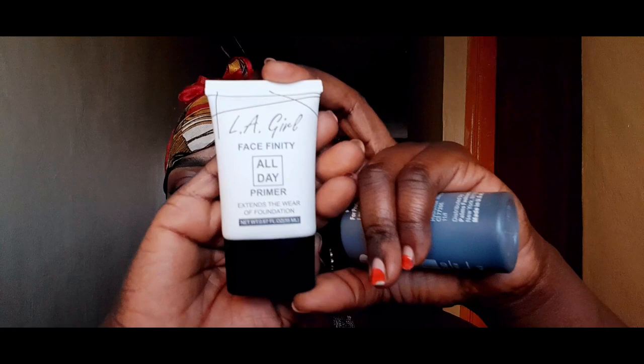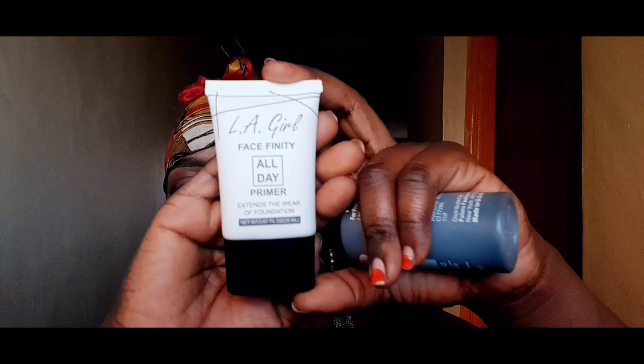The next thing I got is the Finish La Girl primer — that is how it looks. I got it at 100 Kenyan shillings. You can also find it on Kilimall, Jumia, and those platforms. But I normally use my person who supplies me with this product. We support small businesses so that we can grow together.